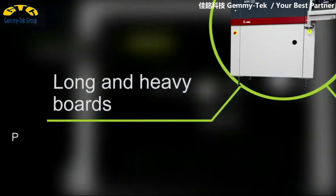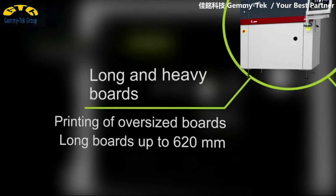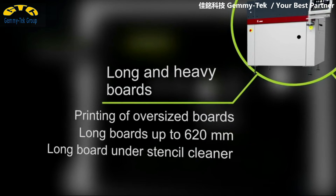For long and heavy boards, the E by DECK pushes the envelope by letting you transport and print oversized boards with lengths of up to 620mm.